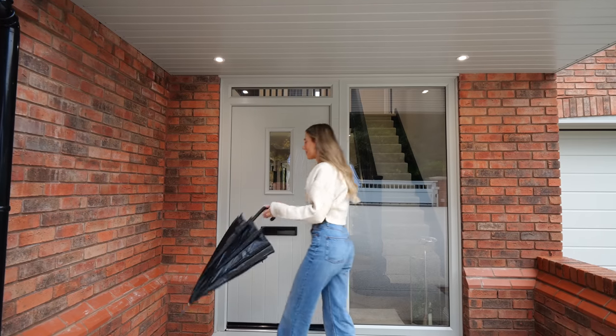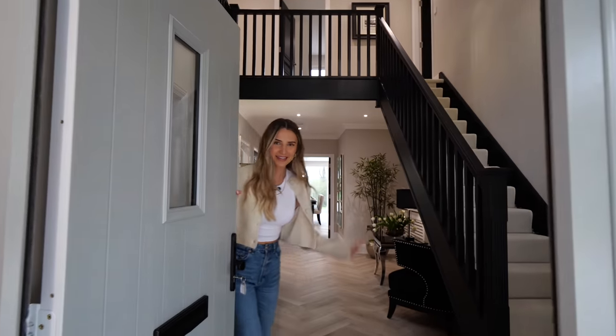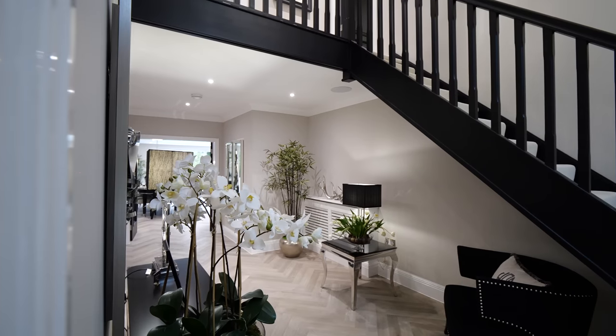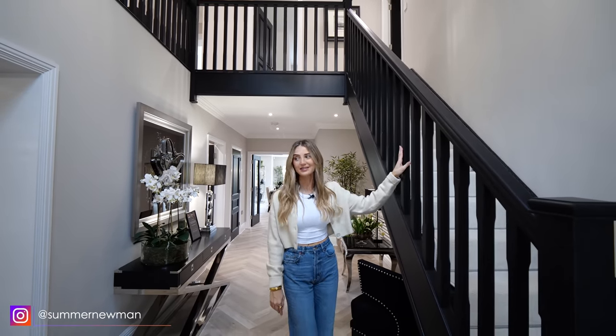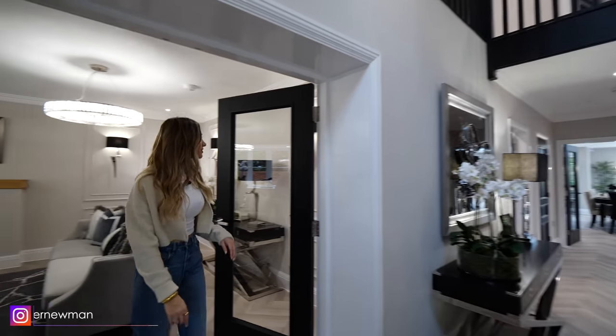It's a little rainy today but thankfully there's shelter by the door. Welcome into the entrance — first impressions are that it's really wide, around three metres, with double-height ceilings. One of my favourite details is all the black accents throughout the house, including the black banister on the staircase.